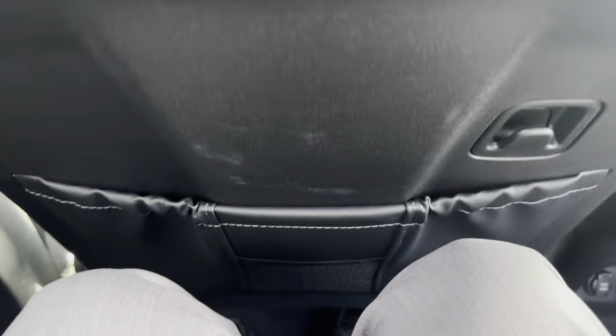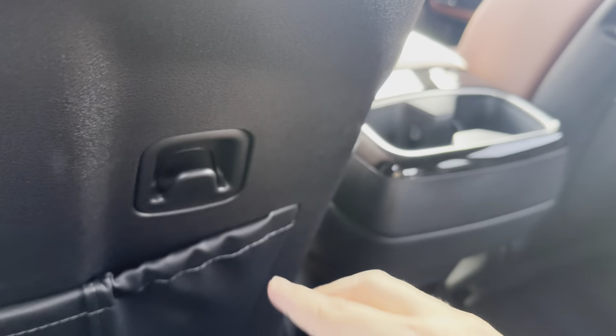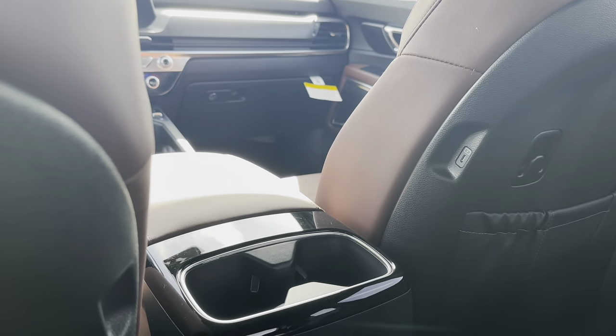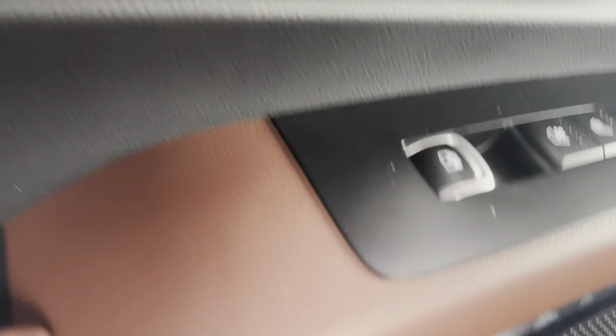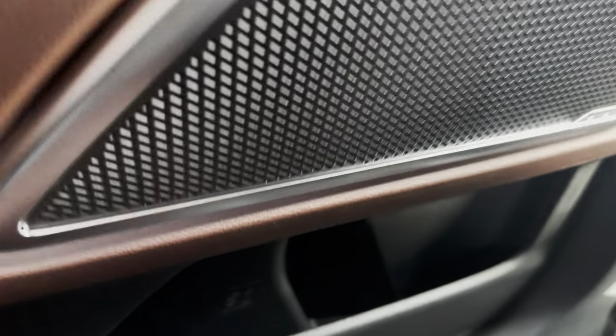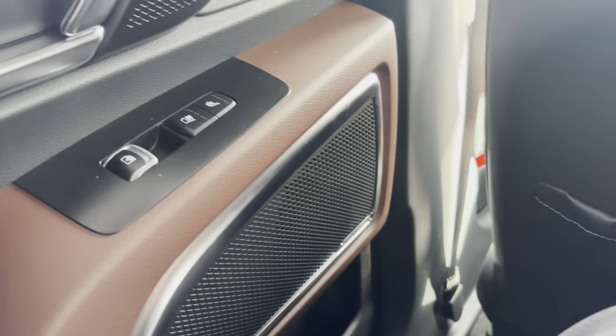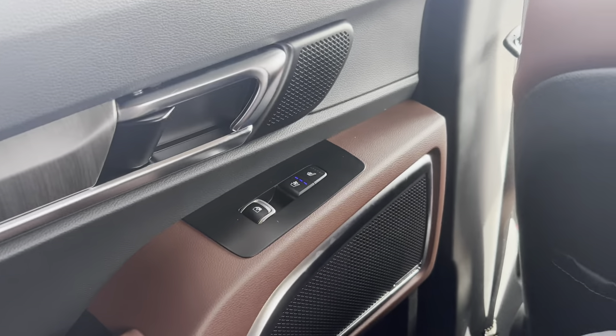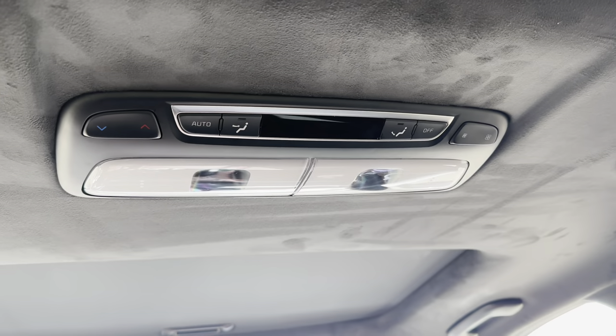Seated all the way back in the second row, I have plenty of legroom. There are little hooks for garments or bags so you can easily reach across. USB-C charger ports are right there, drink holders in the armrest area and in the door handle. Heated and air-conditioned seats are available for second-row passengers, plus a sunshade that hooks up to block the sun.